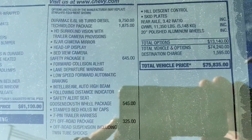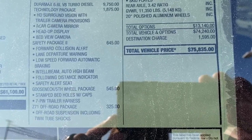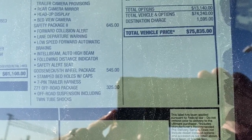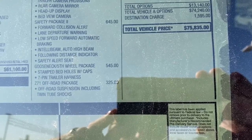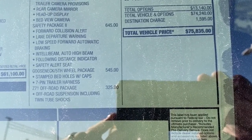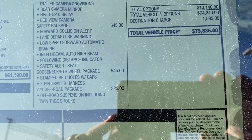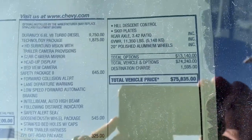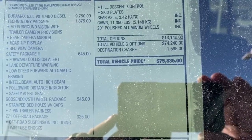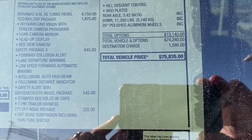Looking at the optional equipment on the window sticker: Duramax 6.6 V8 diesel, HD surround vision, trailer camera provisions, rear camera mirror, head-up display, bed view camera. It has the safety package number two which includes forward collision alert, lane departure warning, wheel speed automatic braking, auto high beam, following distance indicator, and safety alert seat. Also includes gooseneck 5th wheel prep package, stamped bed holes with caps, 7-pin trailer harness, Z71 off-road package, hill descent control, skid plates, 3.42 rear axle, 11,350 lb. GVWR, and 20-inch polished aluminum wheels.